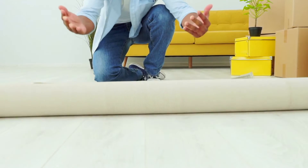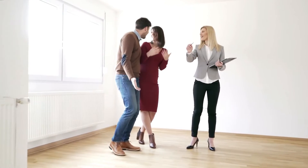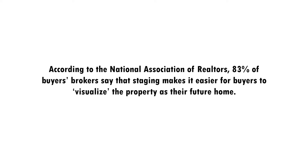Home staging allows you to highlight the best features of your home and reduce or eliminate distractions so that people can visualize themselves living in your home and enjoying everything it has to offer. In fact, according to the National Association of Realtors, 83% of buyers' brokers say that staging makes it easier for buyers to visualize the property as their future home.